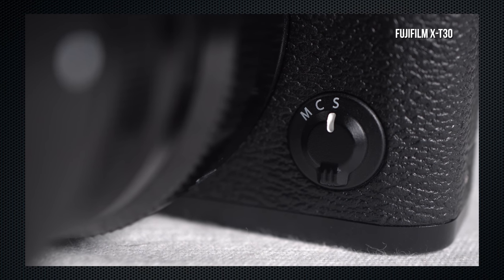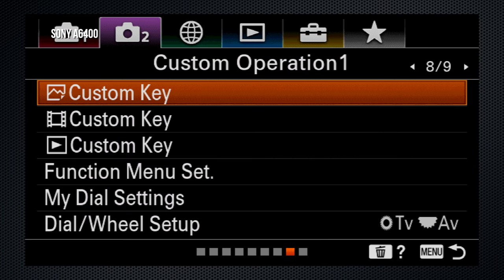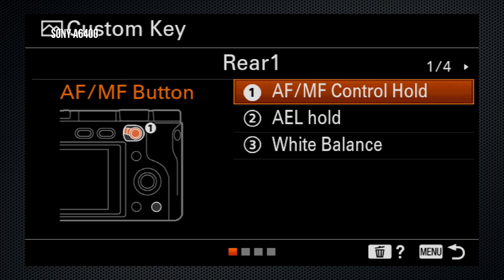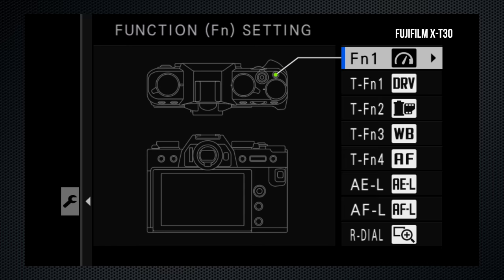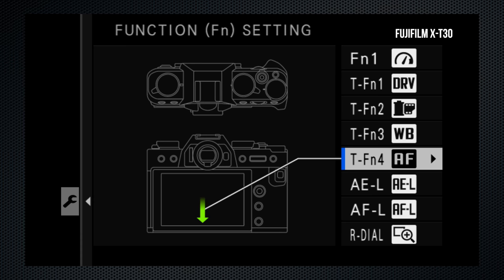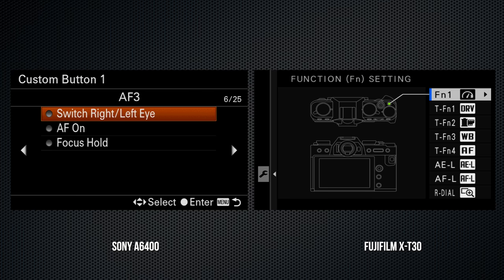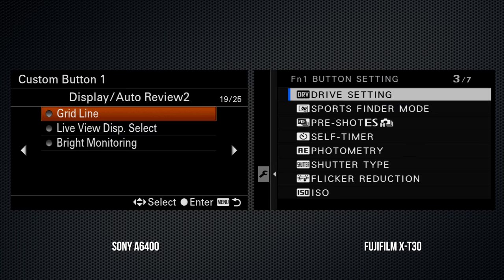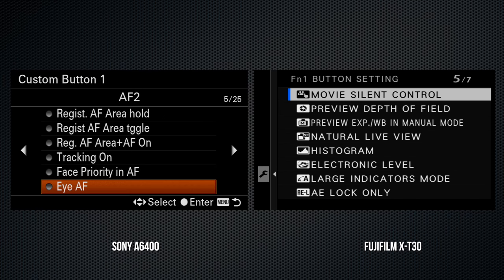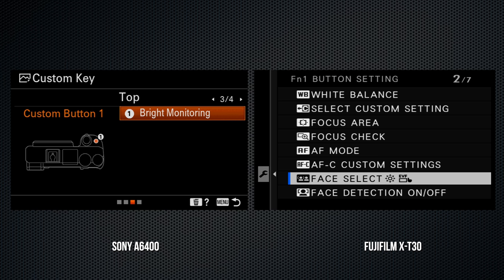The A6400 has an interesting configurable switch and button combo for focus switch and lock. The X-T30 has a manual focus mode selection switch, as well as dedicated exposure and focus lock buttons. The A6400 has specific key assignments for stills and video, controlling three buttons on the body and a fourth on the lens if configured. The X-T30 has four configurable controls and four swipe motions for touch controls, and the front and rear dials can also be customized. Sony's options include 89 assignable functions; the X-T30 offers 50. Unique to Sony: IAF and bright monitoring, which can reveal objects in the dark during manual focus. Unique to the X-T30: hidden face selection.